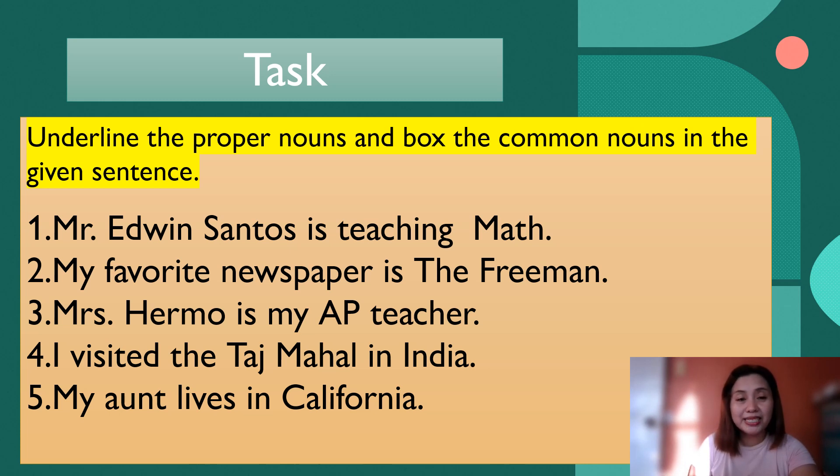Let us read the sentences. Number one: Mr. Edwin Santos is teaching math. Number two: My favorite newspaper is the Freeman. Number three: Mrs. Hermo is my AP teacher — AP is short for Araling Panlipunan, it is a subject. Number four: I visited the Taj Mahal in India. Number five: My aunt lives in California.